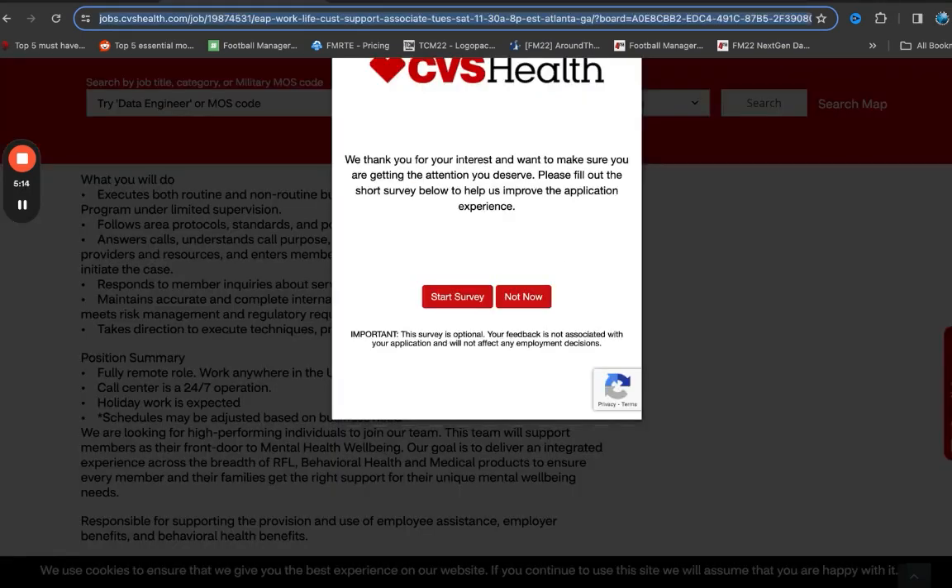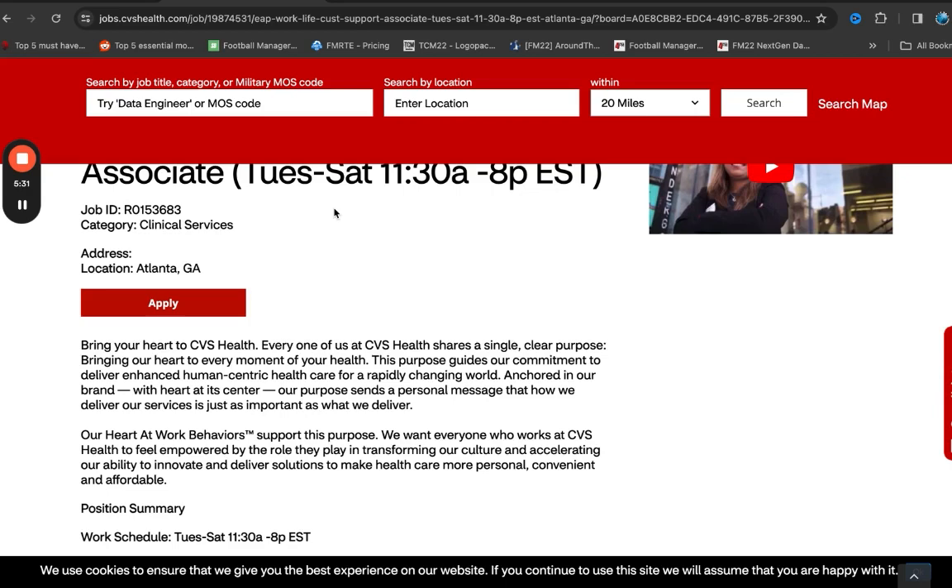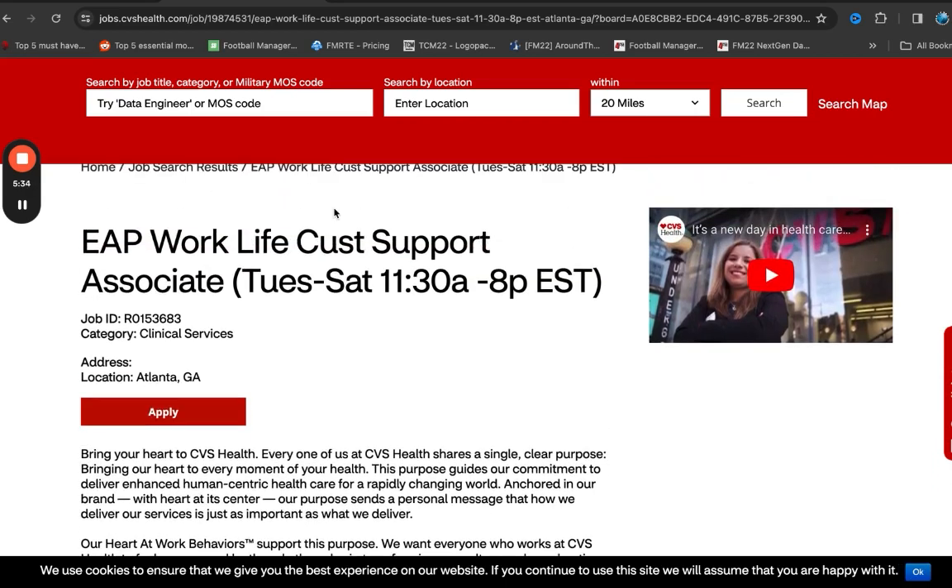The next opportunity is EAP Work Life Customer Support. One of the reasons I particularly like this position is that you are going to be working later hours — Tuesday to Saturday, 11:30 a.m. to 8 p.m. Eastern. So for folks that may be looking for a weekday for appointments, this could be a good opportunity to think about, because you will always have Monday off and Monday is a day you can potentially just allocate for appointments.